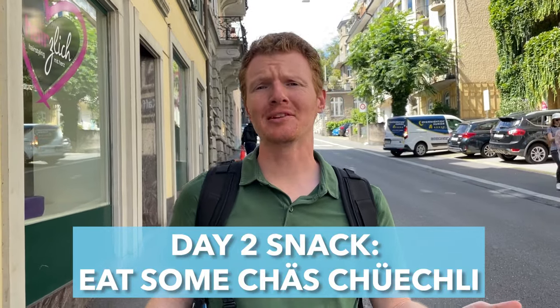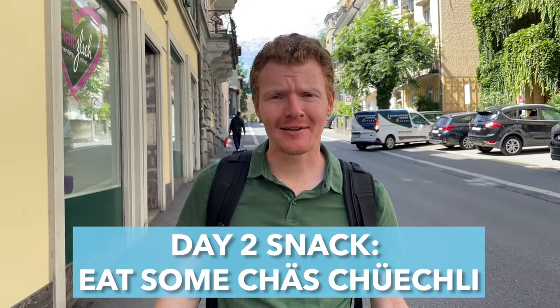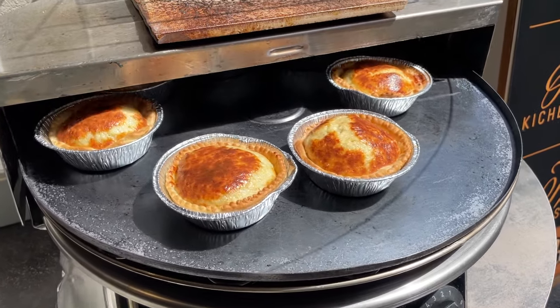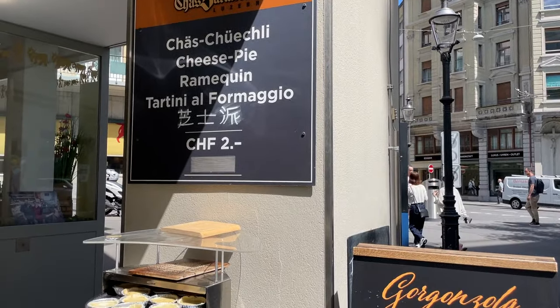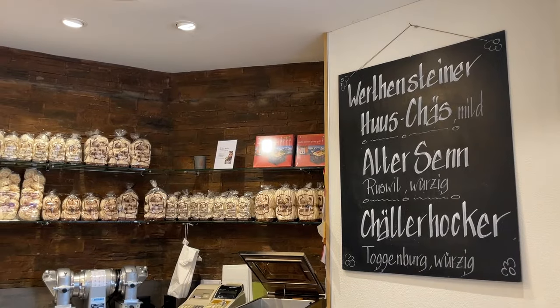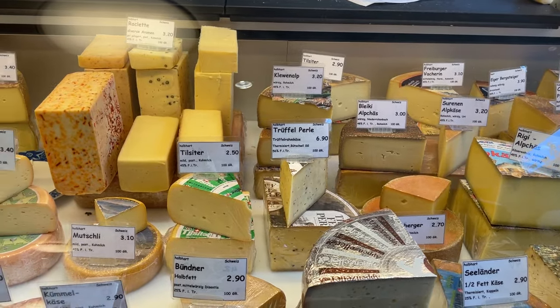For your afternoon snack, head to Khaz Barmettler, a family-owned shop known for their Khaz Choekli — which you'll undoubtedly sniff out before you even reach the shop. Khaz Choekli are super tasty cheese pies, and at just two francs apiece, there's no reason not to buy a few. Take a look at all the options before you leave — with plenty of local and specialty cheeses on offer, you can create an incredible DIY cheese tasting or picnic to enjoy another day.